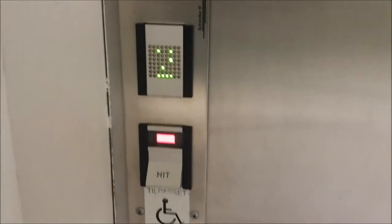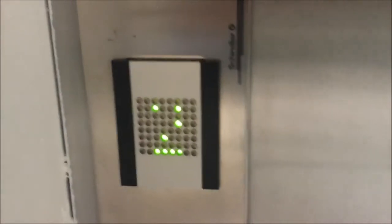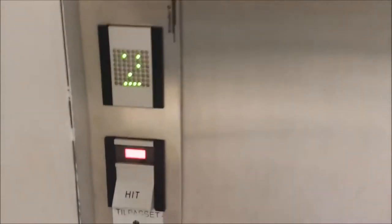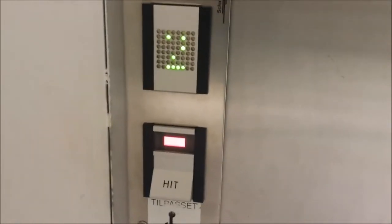YouTube user good boy sent in a 1990s Schimmel Elevator, similar to Swedish Deve Schimmels. This elevator serves 3 floors and it is hydraulic with Deve's TKIT fixtures. On floor 1, the elevator opens its doors on both sides, but only one door at a time.